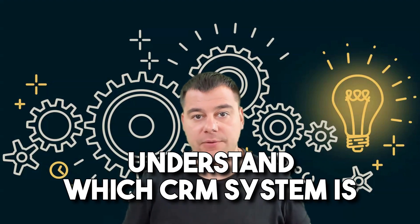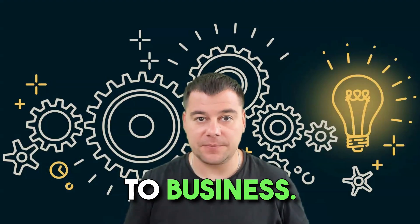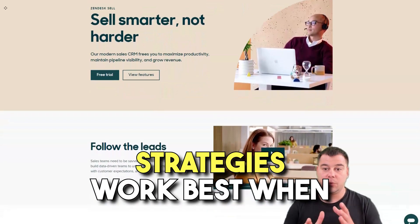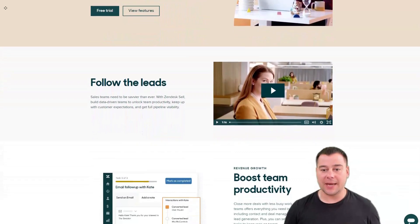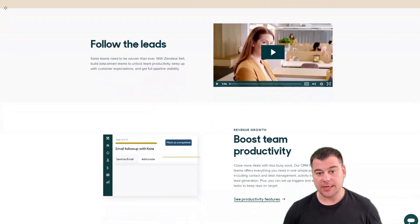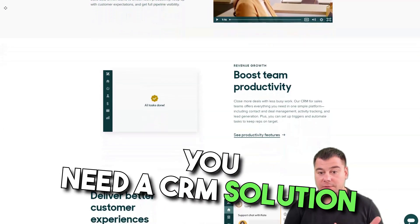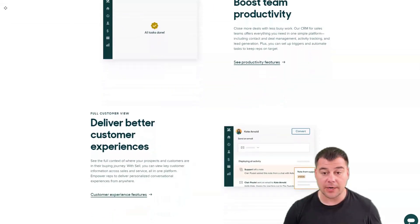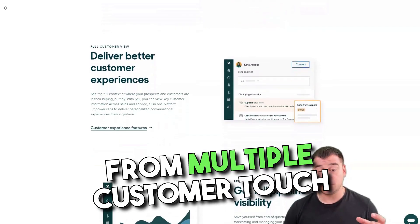By the end of this video you will understand which CRM system is suitable for your own business purposes. Let's jump straight to business. Zendesk — you'll know that sales strategies work best when everyone is on the same page, and Zendesk Sell is the right tool to maximize collaboration across departments. Commonly used across sales, marketing, and support teams, Zendesk Sell centralizes data from multiple customer touchpoints.